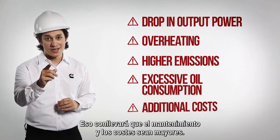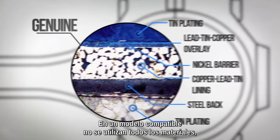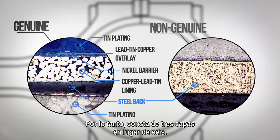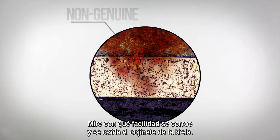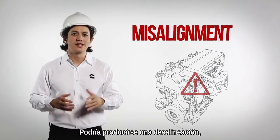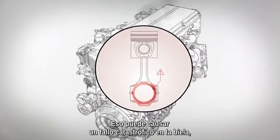That also means more maintenance and costs. A genuine Cummins connecting rod bearing is constructed of six layers. In the non-genuine product, all the materials are incomplete except the steel back, which effectively means they only have three layers instead of six. Look how easily the connecting rod bearing corrodes and rusts. The lack of lining means poor reliability during emergency situations such as misalignment, overheating caused by under-lubrication or oil starvation. It could lead to a catastrophic failure of the connecting rod.